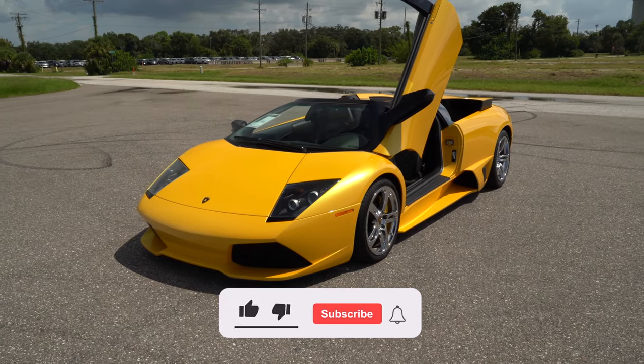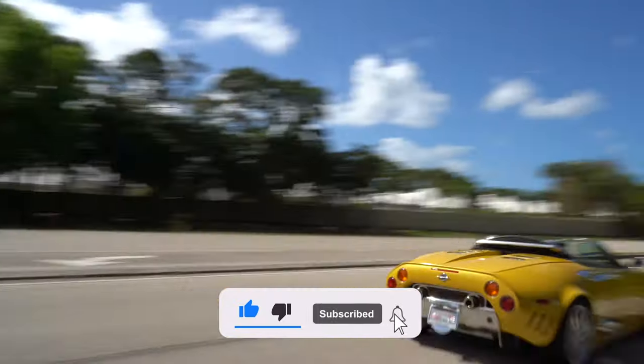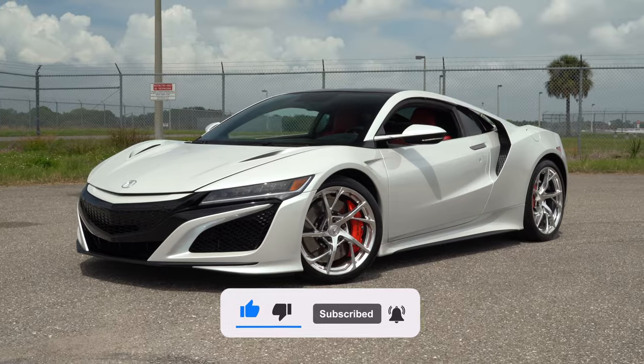If you're not subscribed to my channel, please consider subscribing if you'd like to see all my future supercar content, including plenty of car reviews to come.